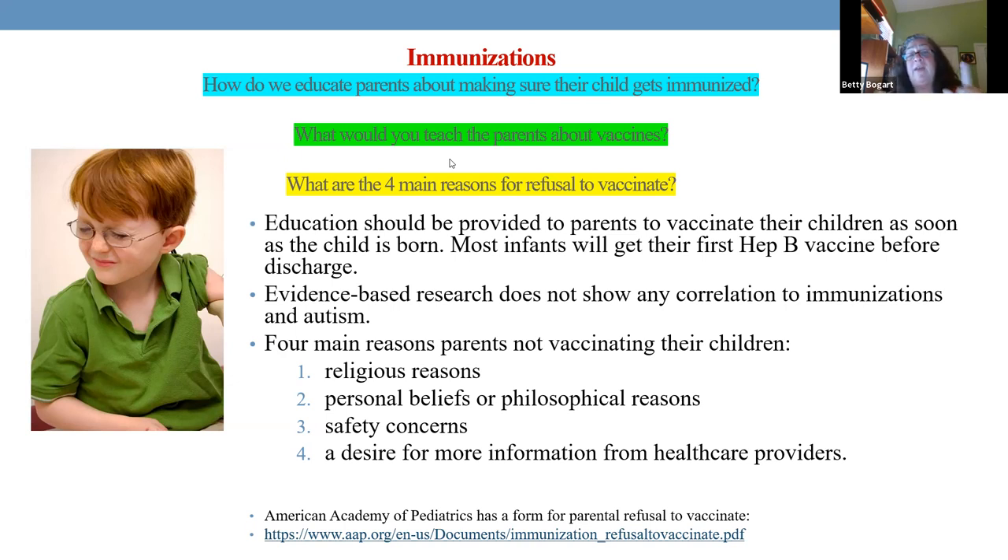The first vaccine is Hep B, which should be given in the hospital before discharge. Sometimes it's not given, and that has to do with insurance problems — they're not going to pay until the child gets to the doctor's office. That's silly, but it happens. Hep B is your first vaccination.